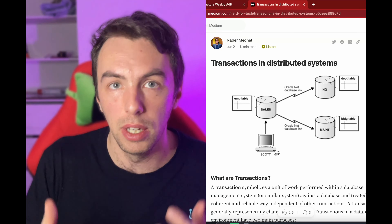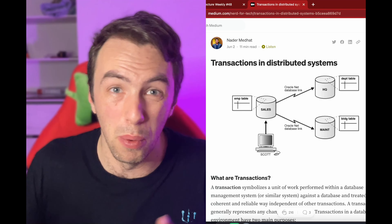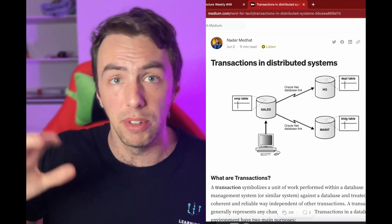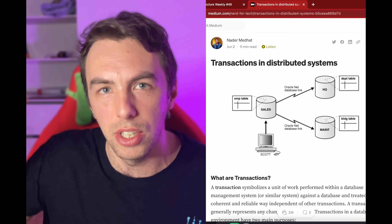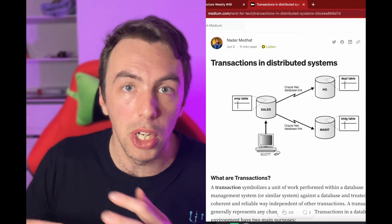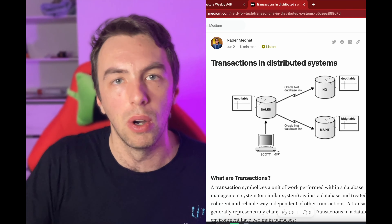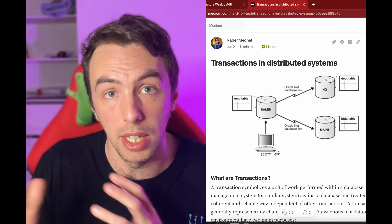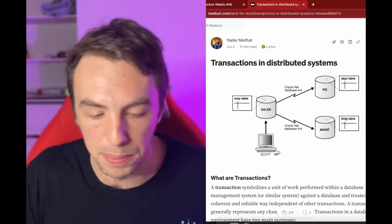The other approach is distributed sagas, where instead of a distributed transaction you have what's called a long-lived transaction. It's not a transaction in the formal meaning — it's a set of short-lived transactions happening in milliseconds within each service, and then you coordinate the state; if something goes wrong, you roll it all back. The article compares these two approaches and highlights the pros and cons of both.